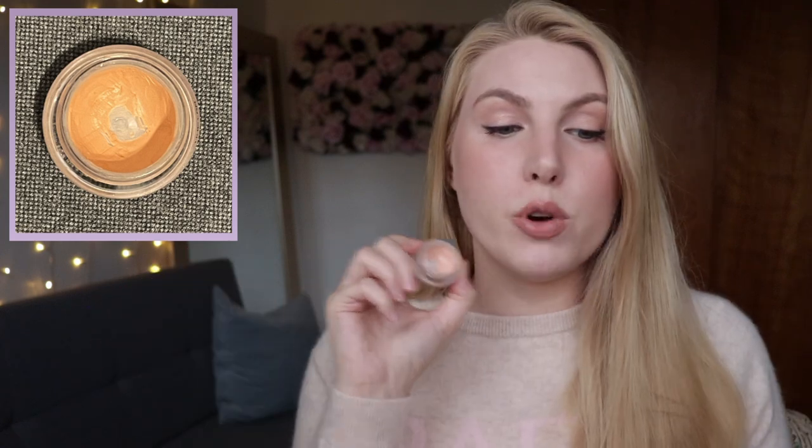Another product I'd like to finish is from NYX — their Dark Circle Concealer in the shade Fair. This is a discontinued product and I have already hit pan on it. I put off trying to use it up for so long because it's a favorite, but I'd rather finish it and miss it than let it expire and waste it anyway. We're starting at 14.91 grams. I only use it on my under eyes, so I'm not entirely sure how long it'll take, but I don't think it'll take too long.